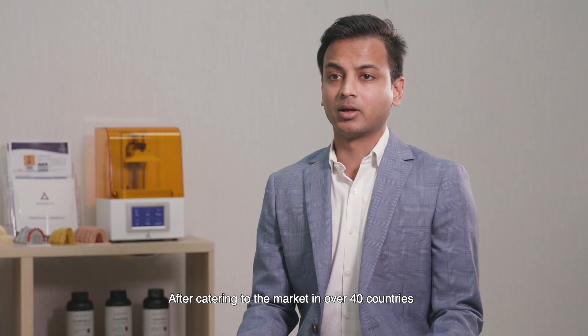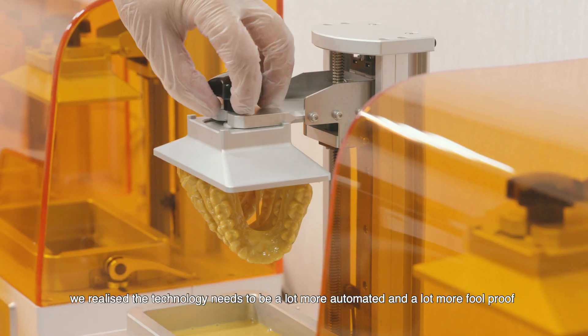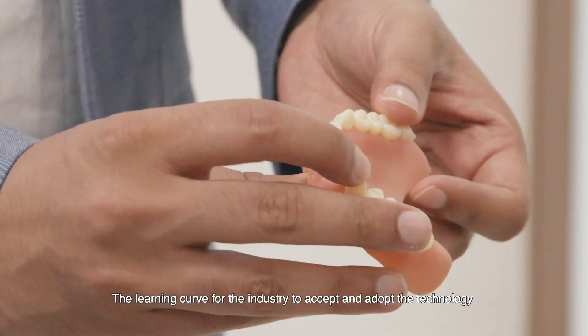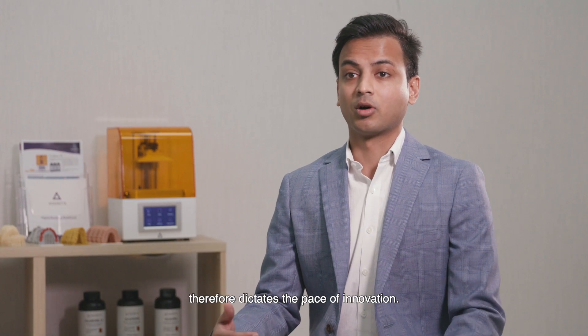After catering to the market in over 40 countries, we realized that the technology needs to be a lot more automated and a lot more foolproof in order for the masses to accept it. The learning curve of the industry to accept and adopt the technology therefore dictates the pace of the innovation.